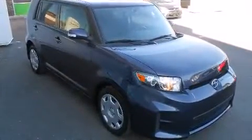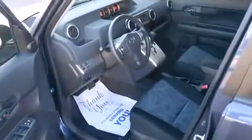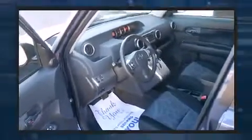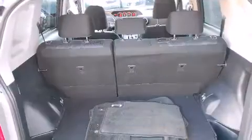Top features include cruise control, a rear window wiper, one-touch window functionality, an outside temperature display, turn signal indicator mirrors, remote keyless entry, and a split-folding rear seat.